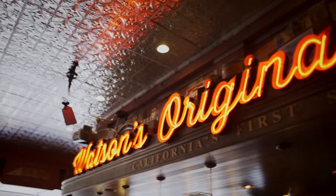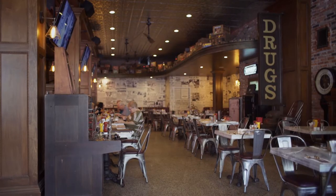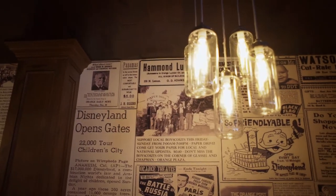And Watson's is the first soda fountain in California? It is. We originated in 1899, and we've been around for a little over 120 years. That's amazing — the oldest soda fountain in California.